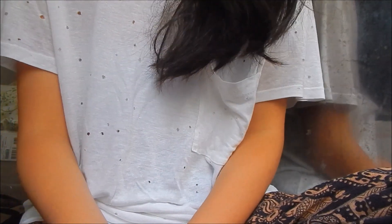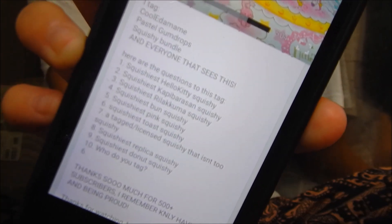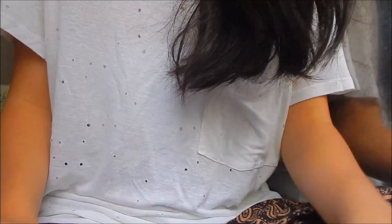Hey everyone, it's me and I'm back here today to do a squishy tag that Kauai X Pastels tagged me in, and it's called the Squishiest Squishy Tag. Here are all the questions and I'm such a lazy bum. I commented three weeks ago that I was so happy to be tagged and I was definitely going to do it, and here I am three weeks later doing it right now. So I'm sorry it's really late.